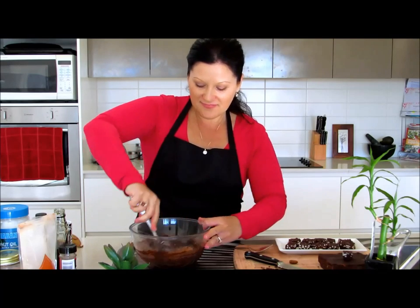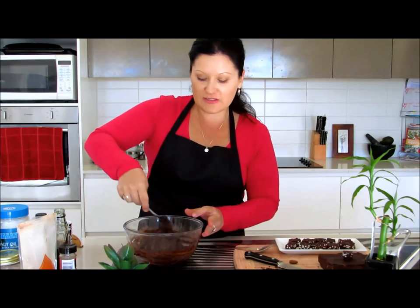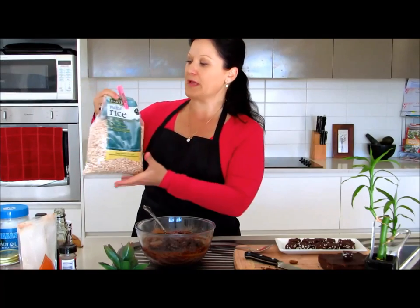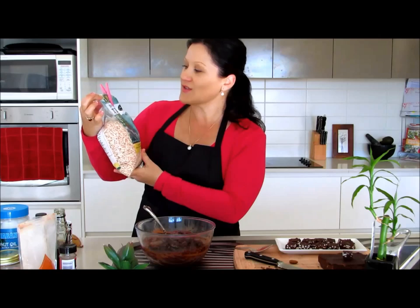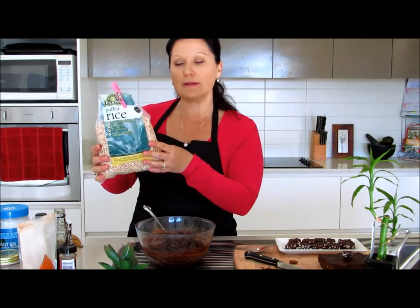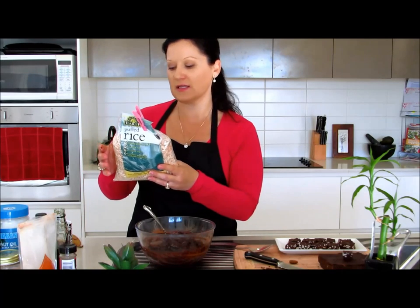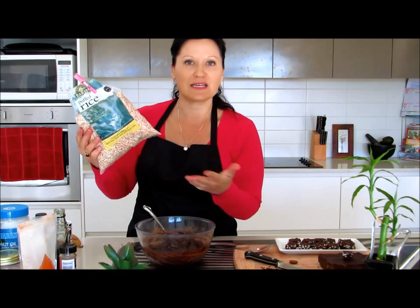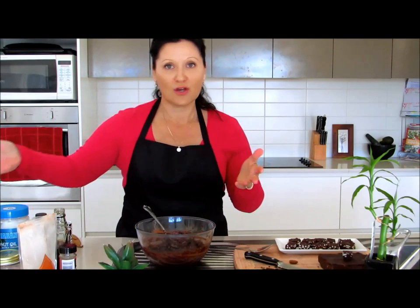So we're just mixing it all together — this is our crunch factor. The brand I'm using is Abundant Earth, which I believe is a product of New Zealand. You can also get corn and millet puffs, but I prefer brown rice for its long-sustaining carbohydrates. It's just 100% puffed brown rice, that's all it is, and it's really cheap — only a couple of bucks for the bag.